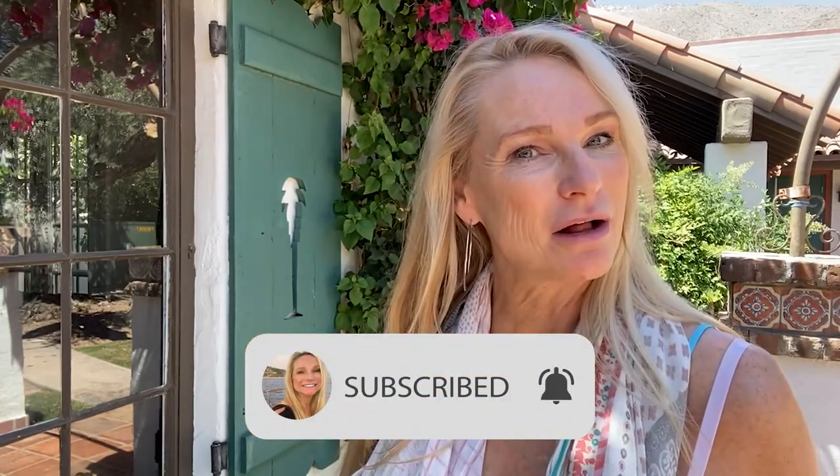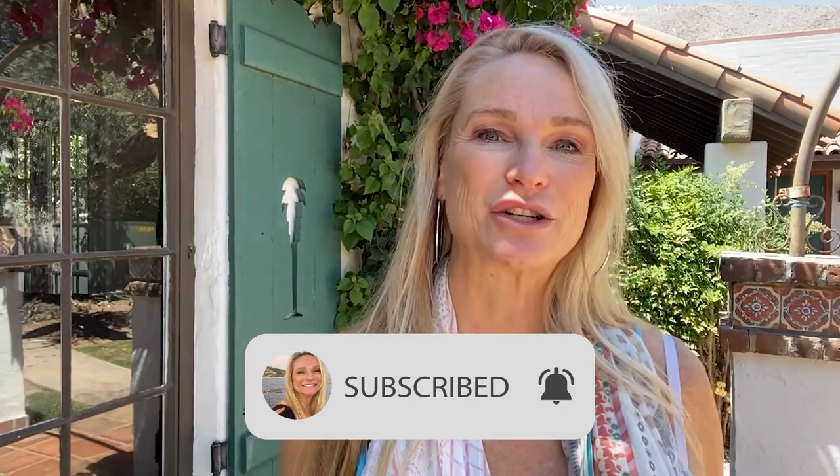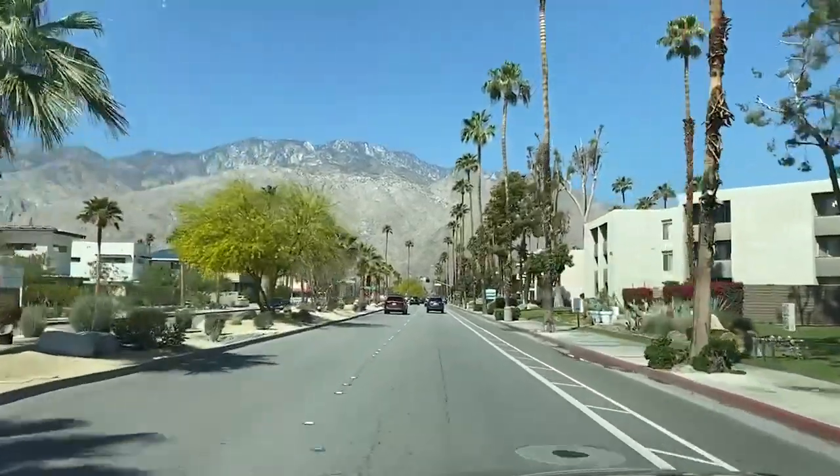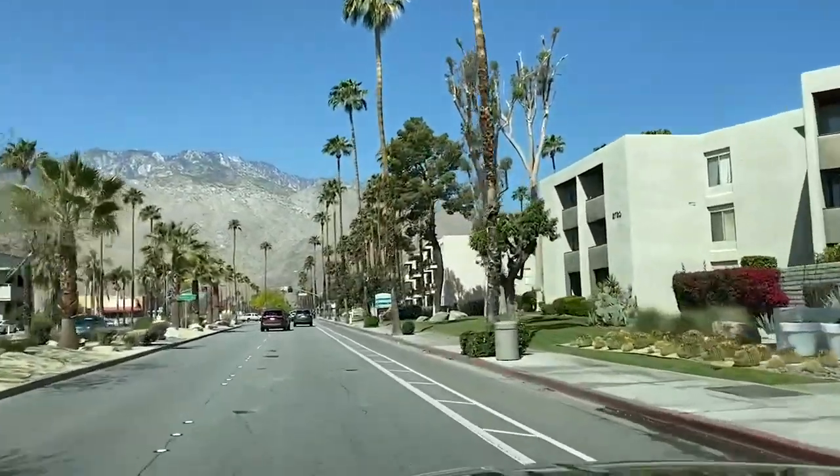Make sure to ring that subscribe bell and hit that notification bell because you don't want to miss an episode. Today I'm in gorgeous Palm Springs, California, and I'm going to share everything that you need to know before you come to Palm Springs as well as a few highlights about things that you need to do. So let's start a little bit with logistics about Palm Springs.